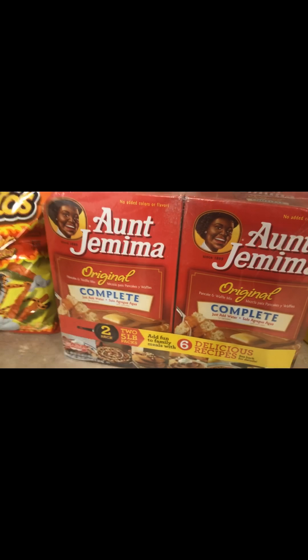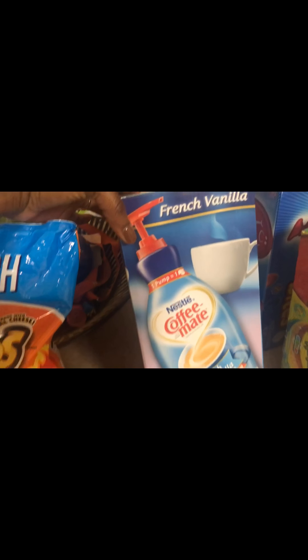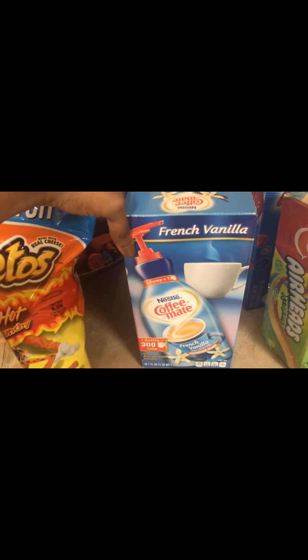And then I have Aunt Jemima Pancake Mix — it comes two boxes to the package. My daughter likes to fix those every morning. And then French Vanilla Coffee Mate liquid creamer.